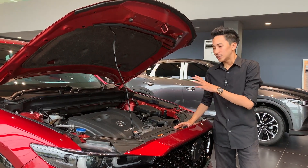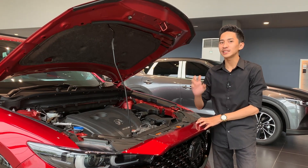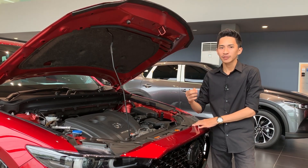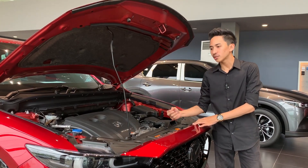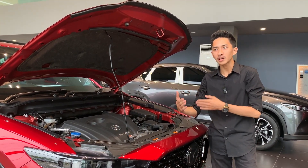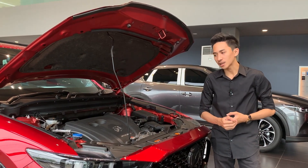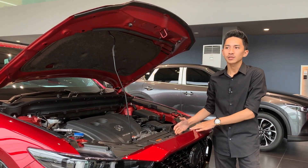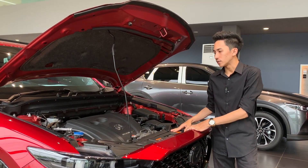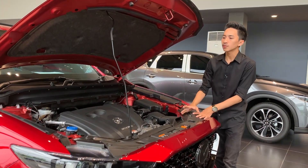Yang spesial dari mesin ini adalah dia punya fitur yang bisa mematikan dua silinder ketika diperlukan untuk menghemat bahan bakar, namanya cylinder deactivation. Teknologi tersebut digunakan di mobil ini untuk membuat efisiensi bahan bakar dan tenaga yang lebih efisien dan maksimal saat berakselerasi. Untuk merasakan teknologi tersebut kita harus membawa jalan mobilnya, tapi memang belum tersedia unit test drive-nya untuk Mazda CX-5 terbaru ini.